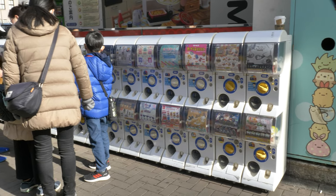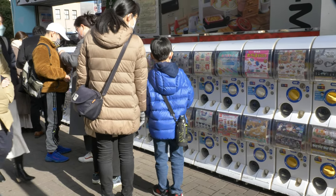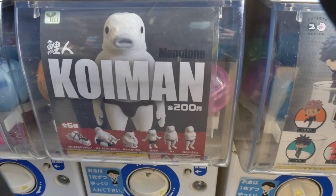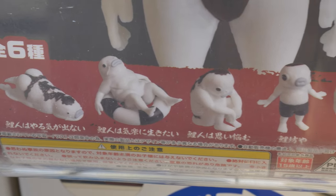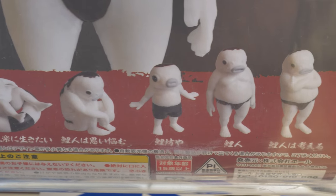On a busy shopping street are a row of toy dispensers, including one dispenser for koi man — half koi, half man — in six collectible poses such as floating on a life preserver, standing in a speedo, and standing cross-armed in a speedo.